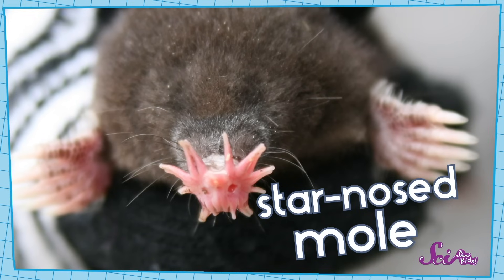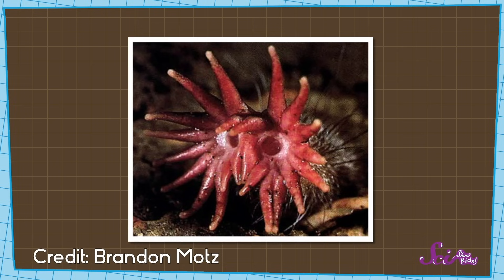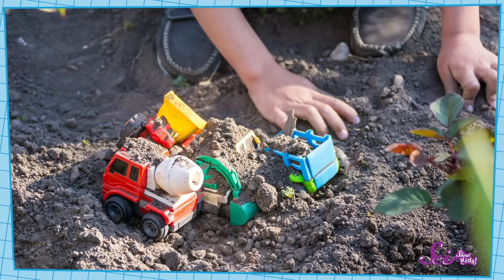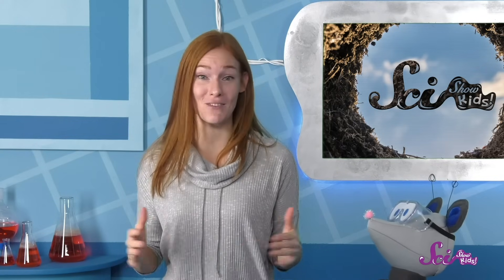Check out this star-nosed mole, for instance. It has tiny eyes, but its nose has a special structure — it has sensitive tentacles! It wiggles them in the dirt to feel for tasty bugs to eat, kind of like we might rummage through dirt with our fingers if we were looking for something buried in it. Subterranean animals can look pretty strange compared to the above-ground animals we're used to, but that's just because it takes an incredible set of adaptations to live underground.